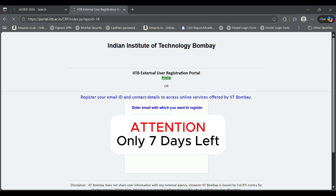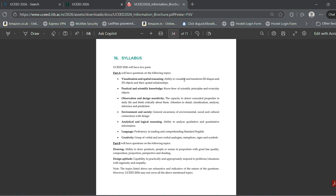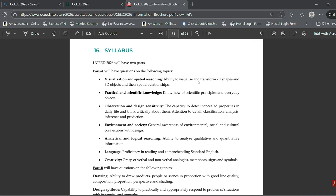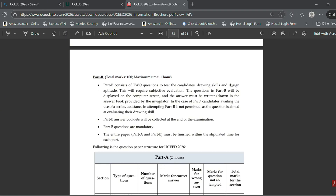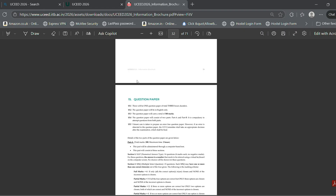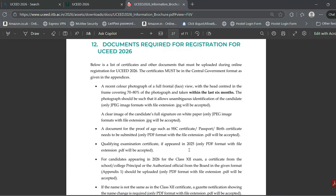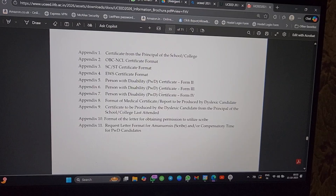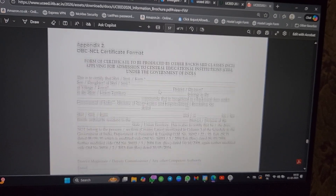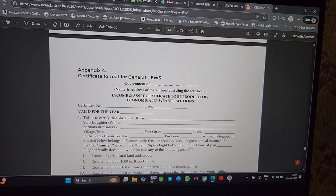Stop everything and do these three things now. First, UC registration is live — get it done. Second, download and read the official brochure, especially the marking schemes, syllabus, and the appendix. Third, organize your documents. Getting stuck on a document is a silly mistake that causes major stress before the examination. If you are from any of the categories, arrange all your documents, check the validity dates, and get them self-attested. If you're going through any documentation issues, let me know in the comments — I will help.